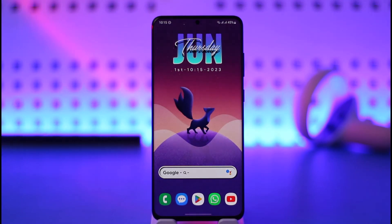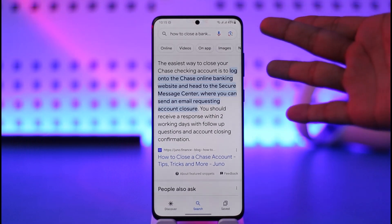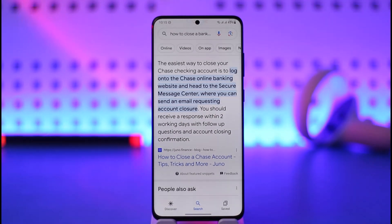You will not be able to delete the account yourself — you simply have to contact customer care. When you search for how to close a bank account at Chase, you get this answer by Chase themselves: the easiest way to close your Chase checking account is to log on to the Chase online banking website and head to the secure message center, where you can send an email requesting your account closure. You should receive a response within two working days with follow-up questions and account closing confirmation.